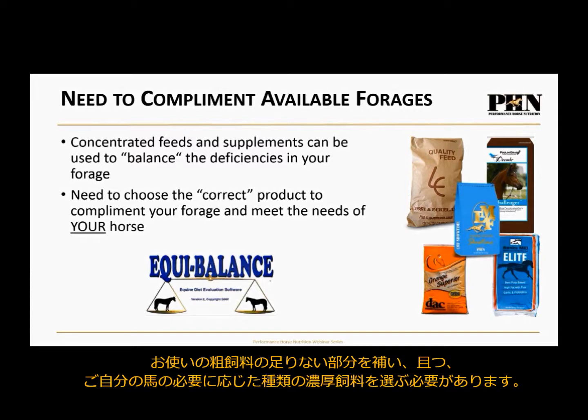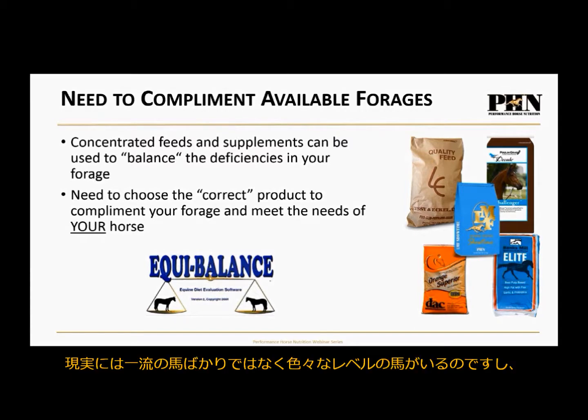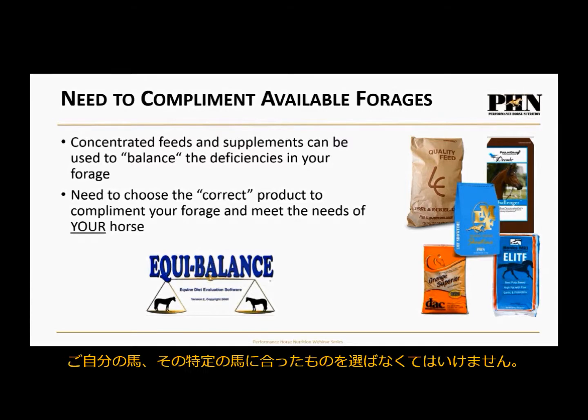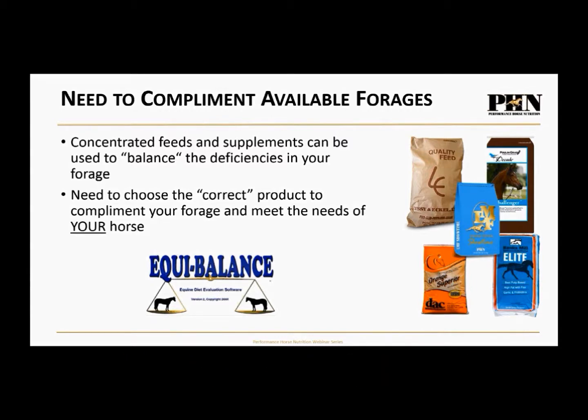We need to pick the correct product to complement your forage and meet the needs of your horse. Oftentimes we choose products based on what our trainer says or what the latest Olympian is feeding. But let's be honest — we're not at that level, and we have a different horse with a different set of needs. We need to be honest about our particular horse and feed that horse, not the idea of the horse we might want.